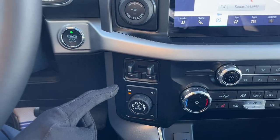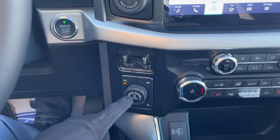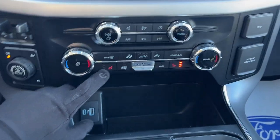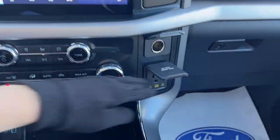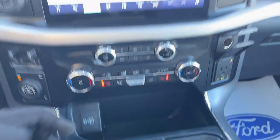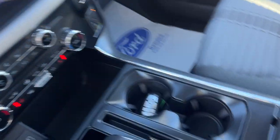Pro trailer backup assist, your brake controller, your different 4x4 modes, and you can also lock the rear differential from here as well. You have your heated seat controls and climate controls, plus more power options up front including a couple of USBs. It also has wireless Apple CarPlay and Android Auto.